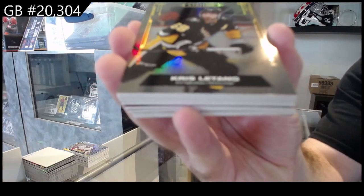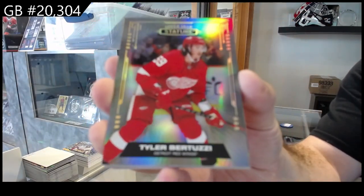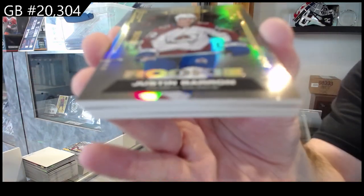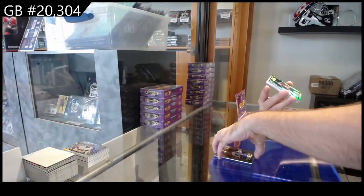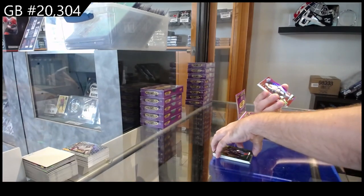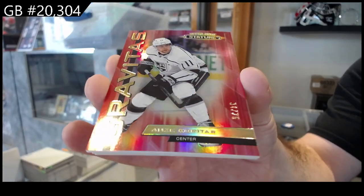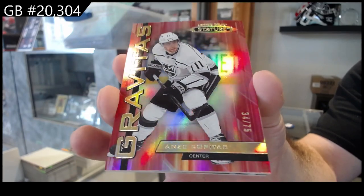We've got a LeTang for the Penguins base. For the Red Wings, Bertuzzi — not anymore. We've got a rookie to $3.99, Baron for the Avs. We've got a $1.49 McKinnon for the Avs. We've got number to 75, Gravitas of Kopitar — beautiful designs, very pretty looking cards here.